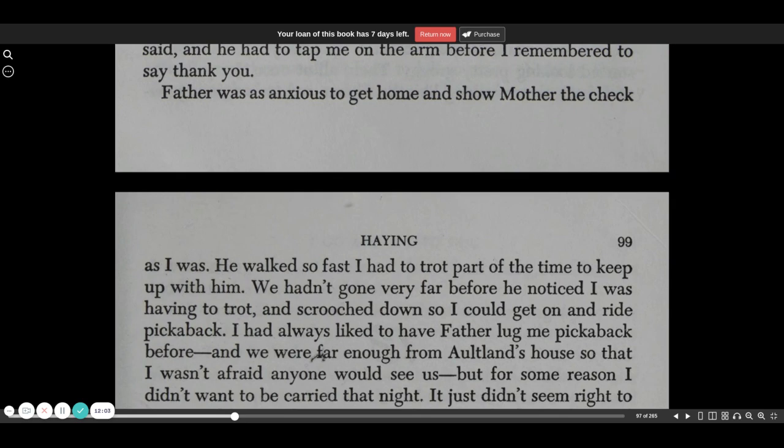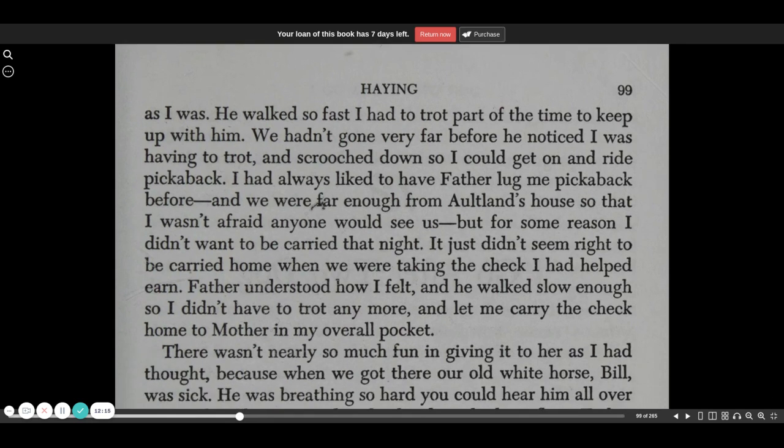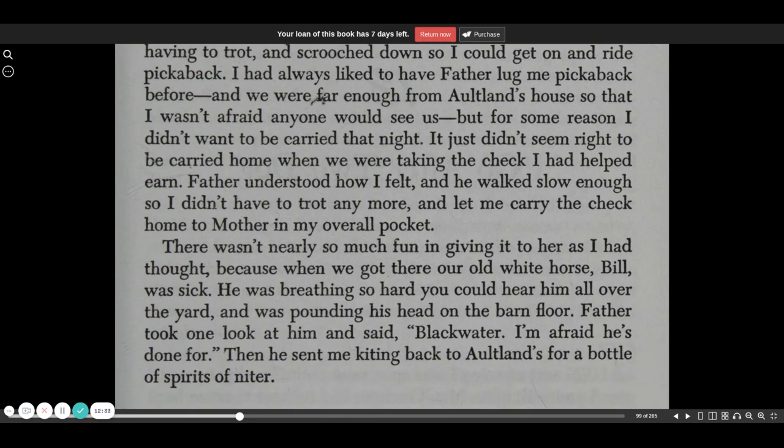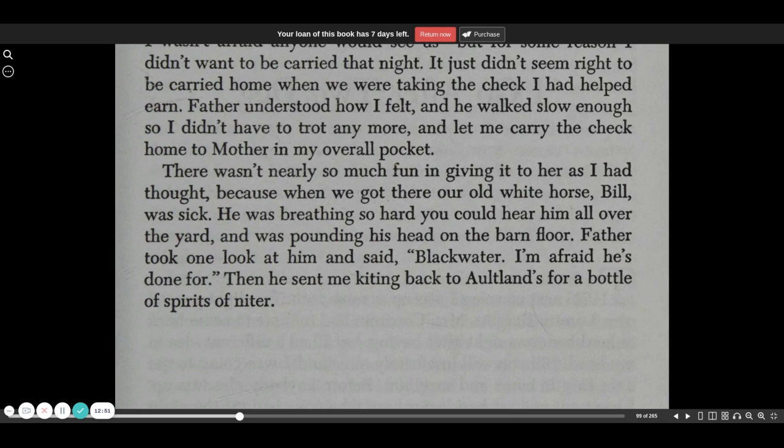Father was as anxious to get home and show Mother the check as I was. He walked so fast I had to trot part of the time to keep up with him. We hadn't gone very far before he noticed I was having to trot and scooched down so I could get on and ride piggyback. I had always liked to have Father lug me piggyback before, and we were far enough from Altland's house so that I wasn't afraid anyone would see us. But for some reason, I didn't want to be carried that night. It just didn't seem right to be carried home when we were taking the check I'd helped earn. Father understood how I felt, and he walked slow enough so I didn't have to trot anymore, and he let me carry the check home to Mother in my overall pocket.